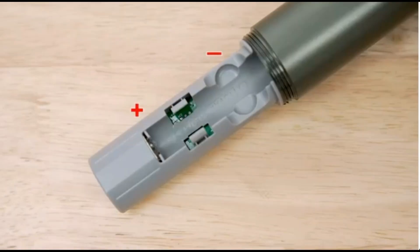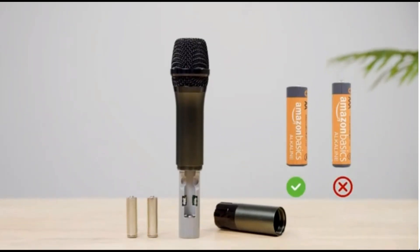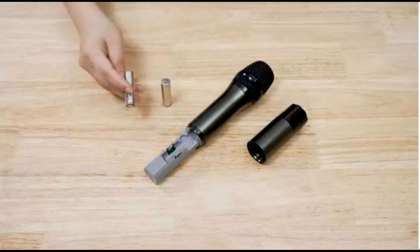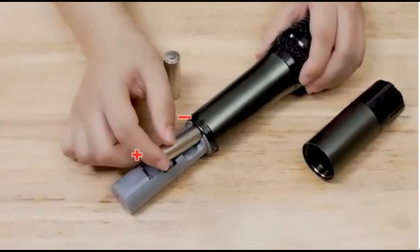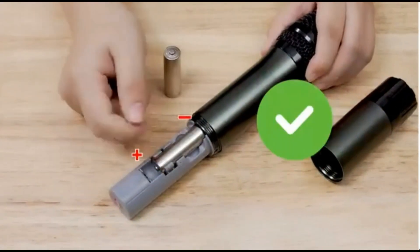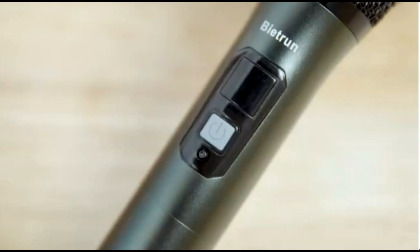The microphone is battery-powered and requires two AA alkaline batteries. The receiver needs to be charged for 5 hours before first use. The rechargeable receiver has a built-in 650mAh battery that lasts up to 4 hours and takes 3 hours to fully charge.